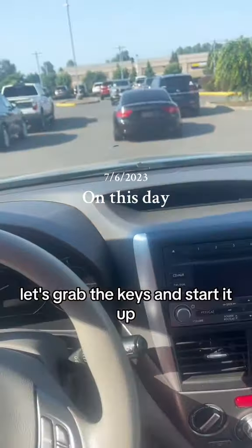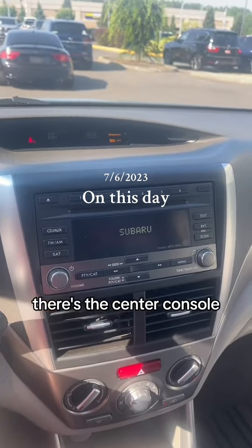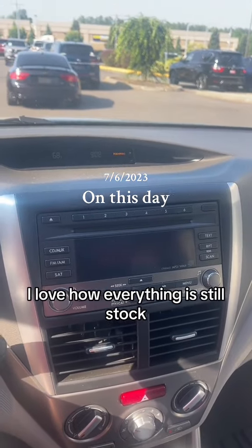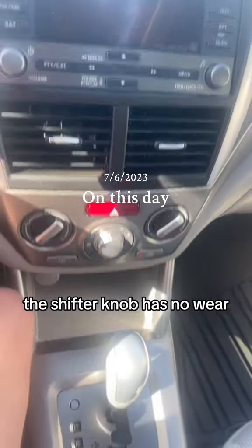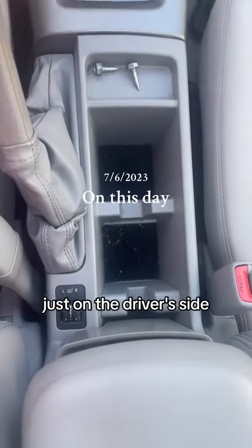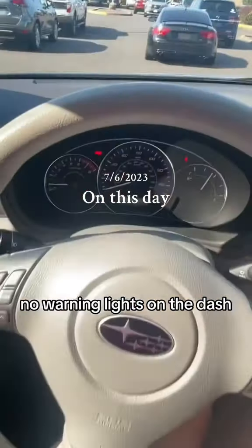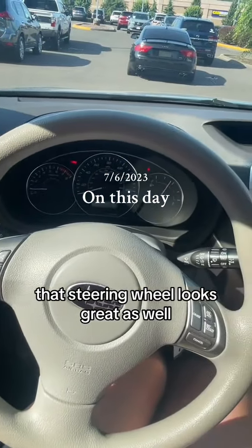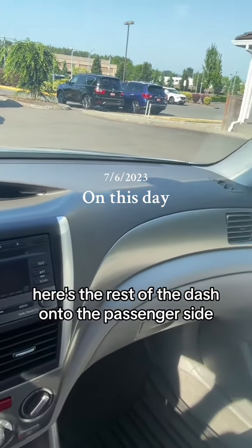Let's grab the keys and start it up. Starts right up. There's the center console — I love how everything is still stock. It looks clean and nice, not even any dust. The shifter knob has no wear. Looks like it has heated seats just on the driver's side. Only has 101,000 miles. No warning lights on the dash. That steering wheel looks great as well. Here's the rest of the dash onto the passenger side.